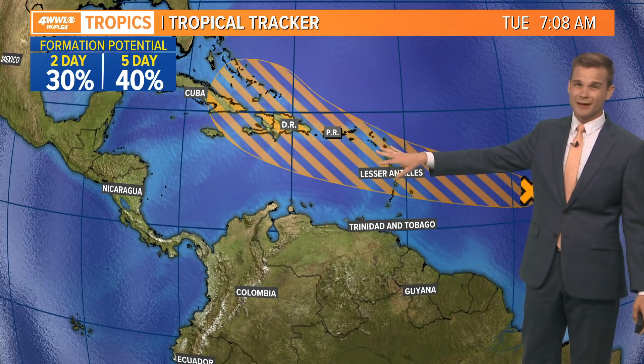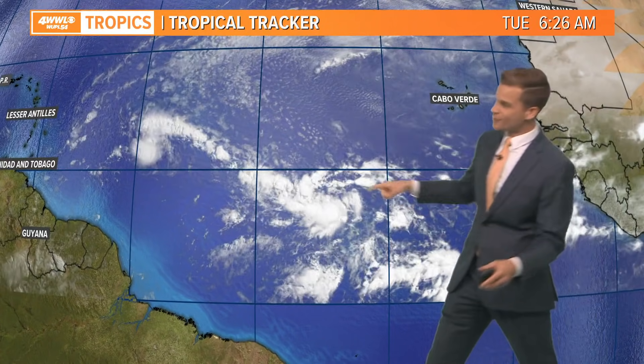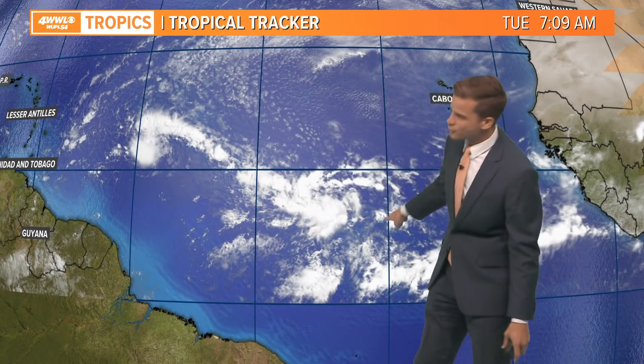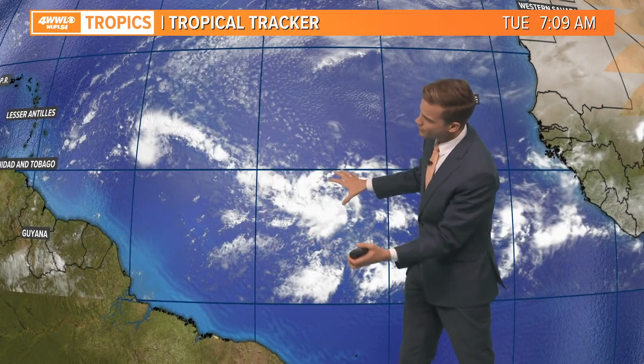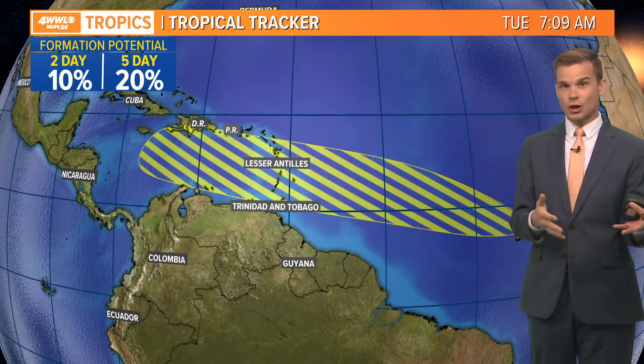We'll watch it long term, but right now it doesn't look like it's going to be an issue for the Gulf — that's how it looks right now. Now behind that, you'll notice there's kind of this tail of moisture. This is attached to a broader area of circulation. Models are a little bit more aggressive with this area of showers and thunderstorms, and the National Hurricane Center is highlighting this one kind of long term.